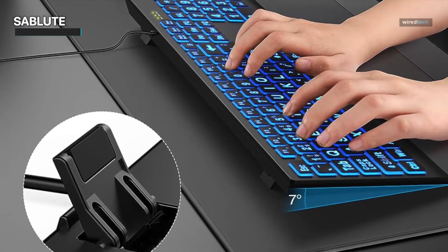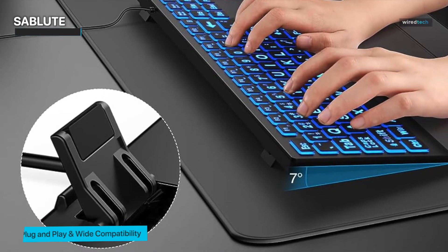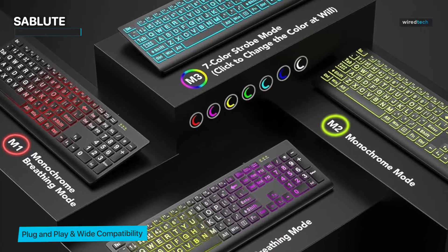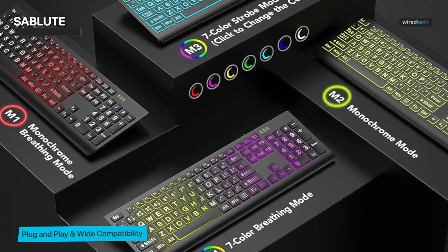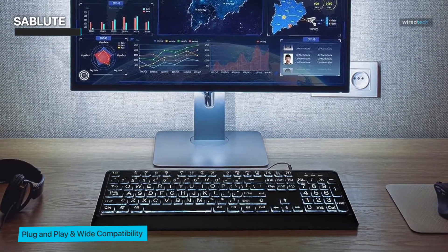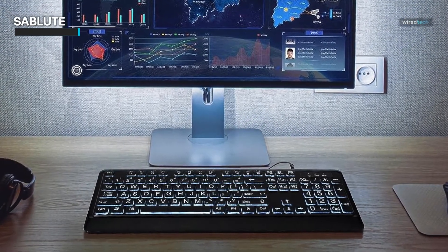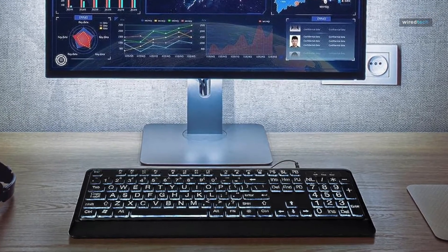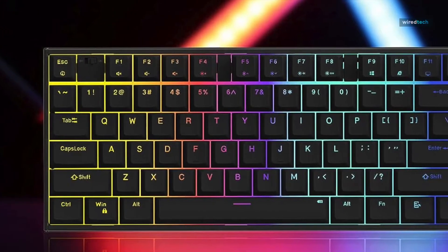And let's not forget the programmable macro keys — a feature that can seriously up your productivity and gaming prowess. If you're itching to get your hands on this keyboard, you're in luck. The Sablute backlit keyboard is available on Amazon, making it just a few clicks away from becoming the centerpiece of your setup.